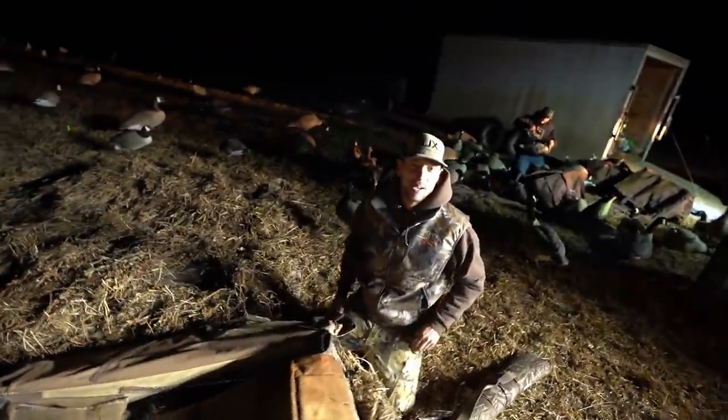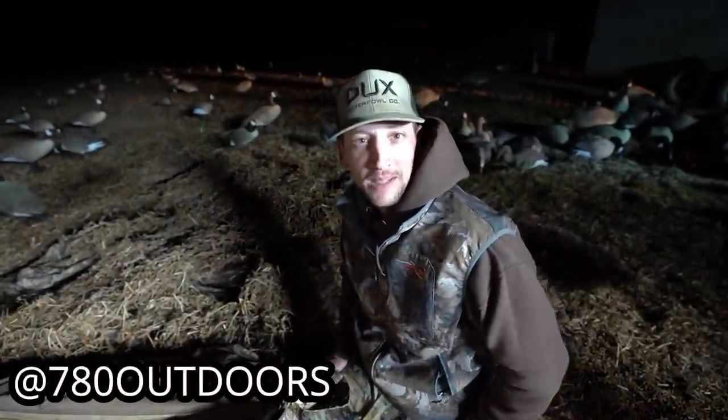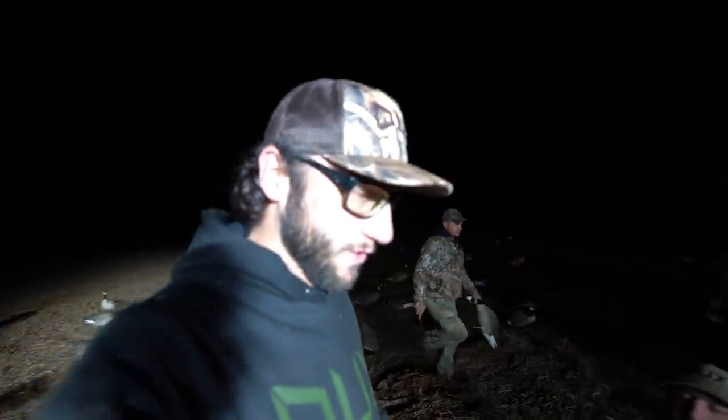Everything from Ducks Waterfowl — each purchase goes directly to helping me do that. But we're out here with 780 Outdoors, just doing shenanigans out here. Bunch of shenanigans. Jeremy here, 780 Outdoors. I just want to say, welcome to Alberta, Bobby. It's been unreal.